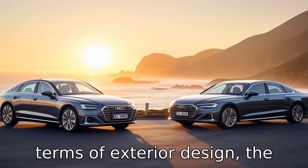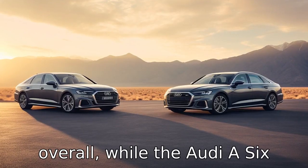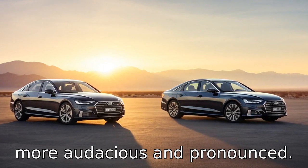Difference one: in terms of exterior design, the Volvo S90 has a more minimalist approach with clean lines and a more subdued, softer look overall, while the Audi A6 takes a sportier, more aggressive stance with sharper lines and design cues that are more audacious and pronounced.